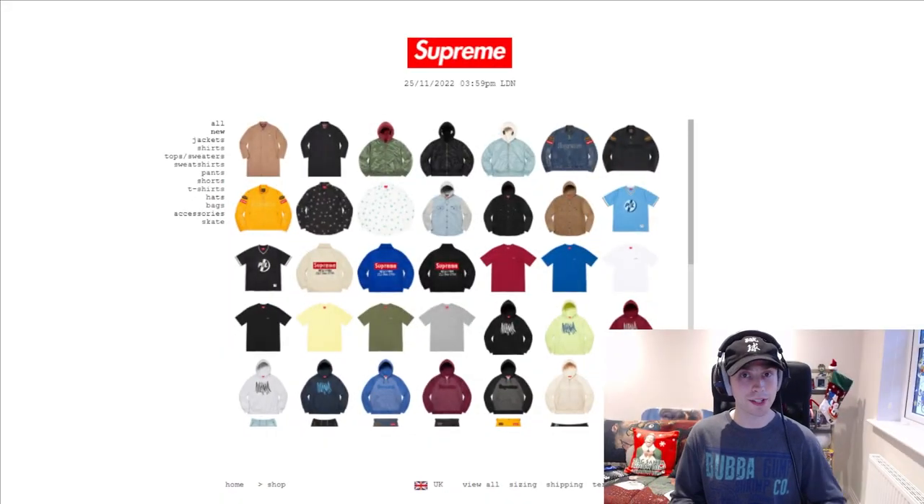As per norm, let me know down below whether you took a W or whether you took an L this week and what you were going for. Good luck to those who are going for the drop tomorrow on Saturday in Japan. Other than that, I hope everyone got what they were after in store or got what they wanted from either Supreme or Palace. Let's just see how this goes — it should be smooth and easy. I'm just going to sit under the new tab.